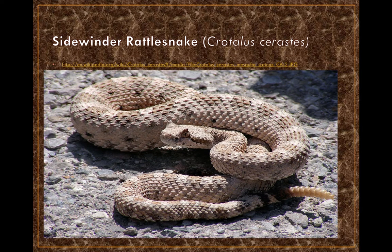The sidewinder, Crotalus cerastes, is a really cool-looking snake with a lighter tan color that camouflages well in sand. It has characteristic horns or ridges above its eyes, making it easy to identify. It moves in a sidewinding fashion, hence the name. Its venom is not among the most highly toxic, but envenomation is still quite problematic.